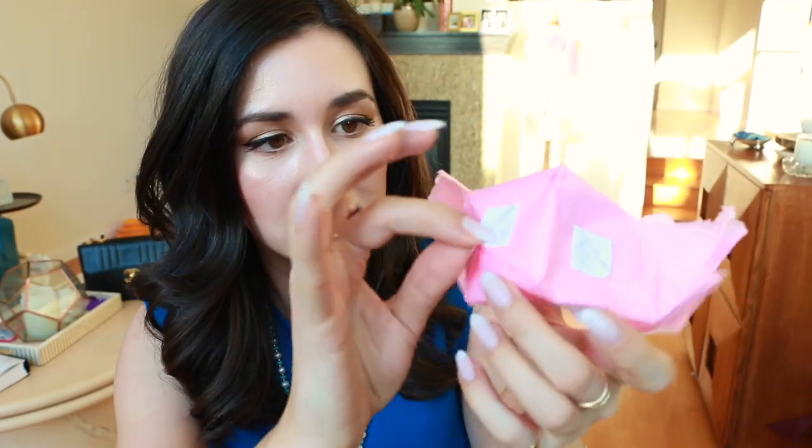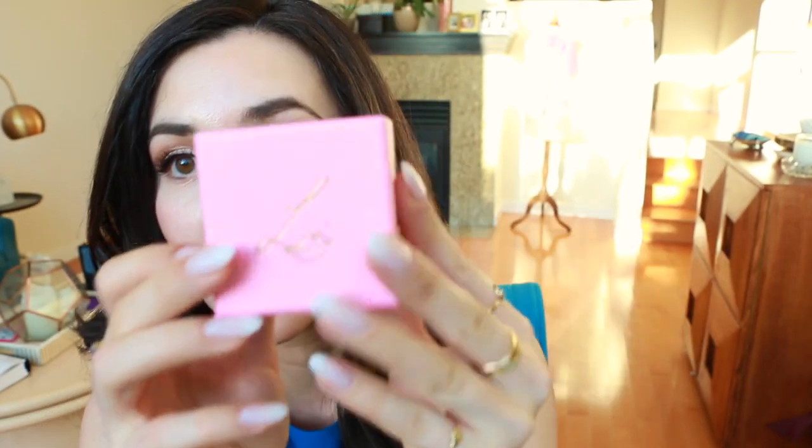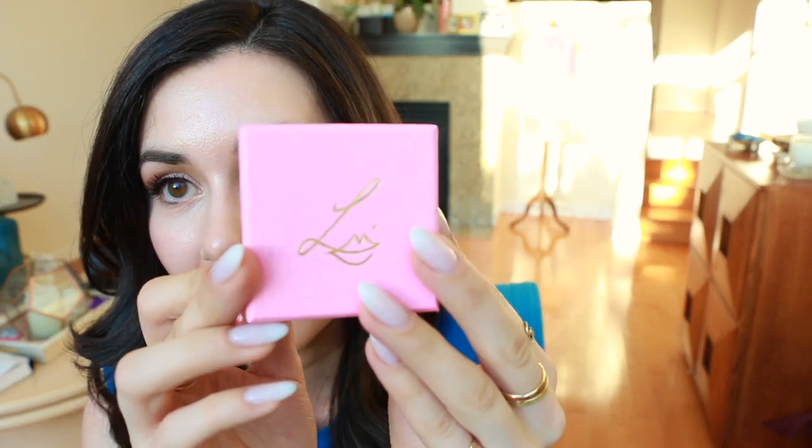I'm already loving that there are little tiny stickers with her initial and lips — I believe this is the logo for the line — which is her signature, and she's created little stickers to close the tissue with. The same logo appears in gold on the box, hot-stamped in gold on a powder pink background, and I'm already getting that kind of vintage makeup feel from it. I got a red box — I believe these come in different colors including pink, red, and violet.